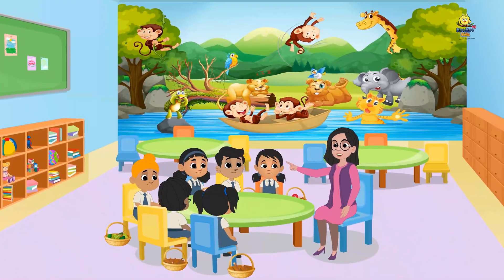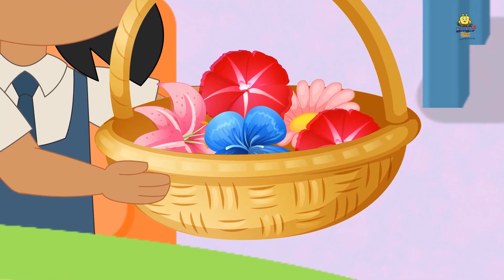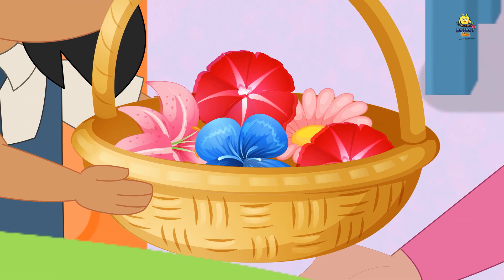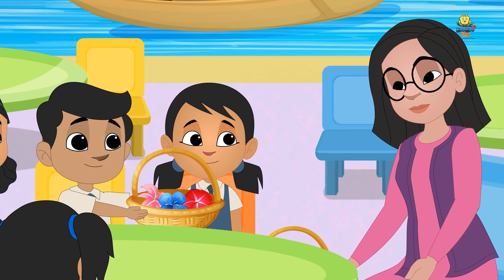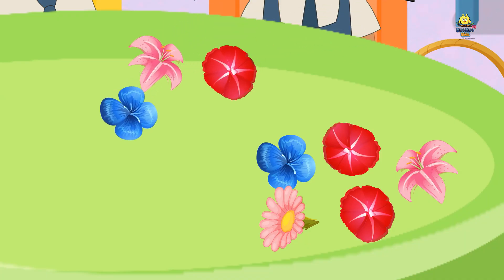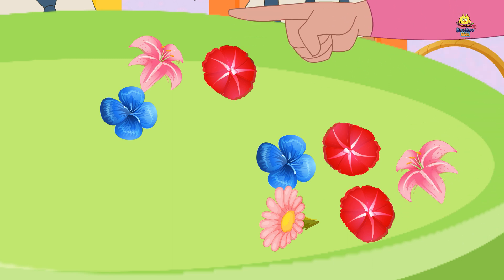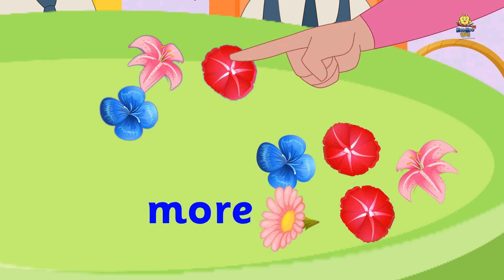Now, let us see what you all have collected in your baskets. Naira and Rohan have collected flowers. Let us have a look. This bunch has five flowers. This one has three flowers. This is more. This is less.